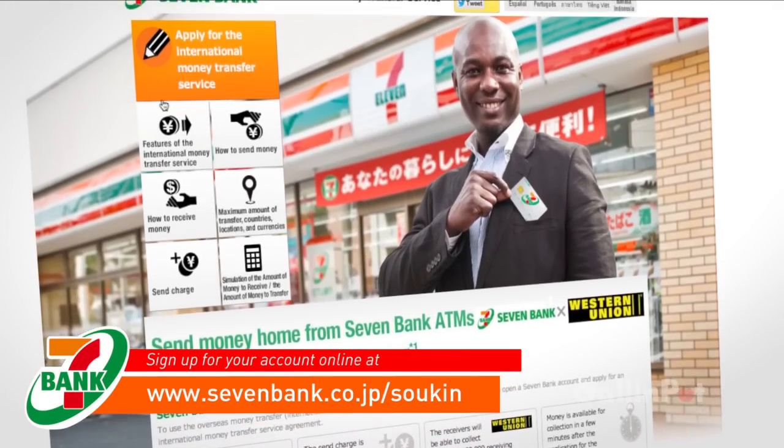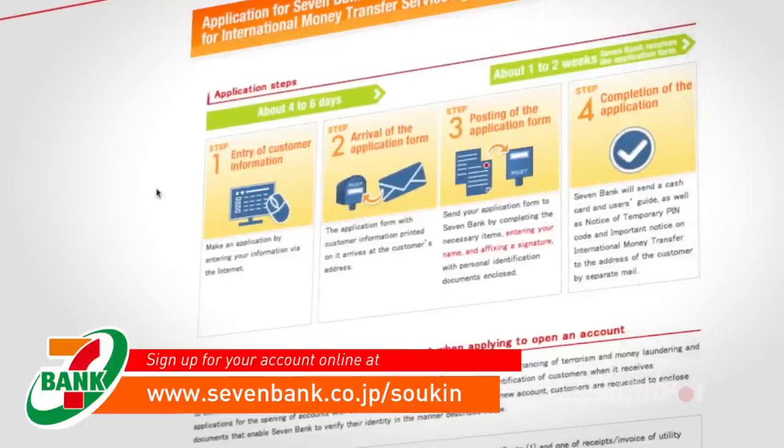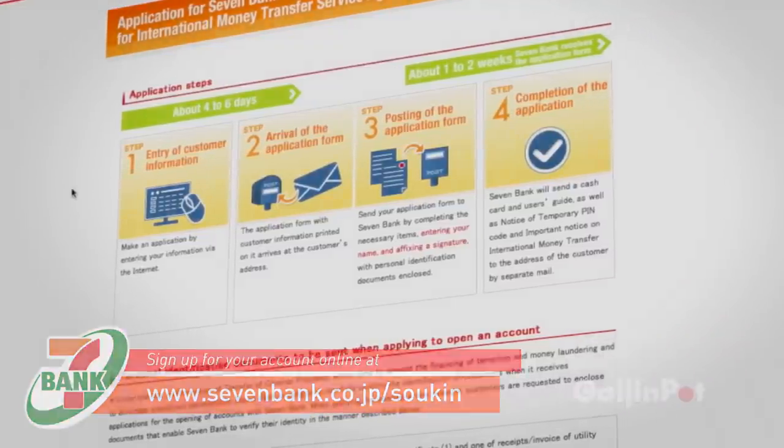Setting up your account is as easy as visiting the 7-Bank website. After you fill out the application form, you will be sent your new cash card in the mail. Once you get your cash card, you can either transfer money online or through any ATM machine to over 200 countries affiliated with Western Union around the world.